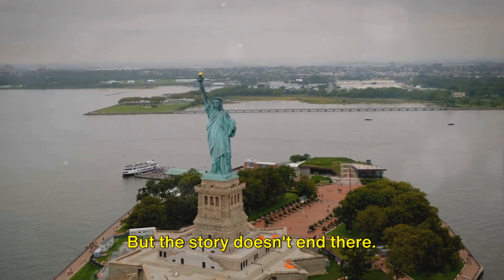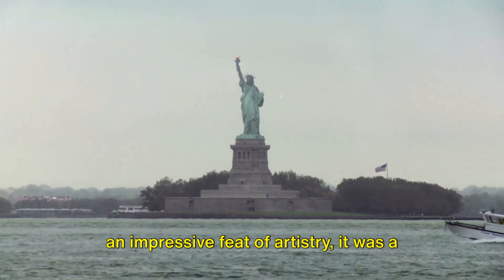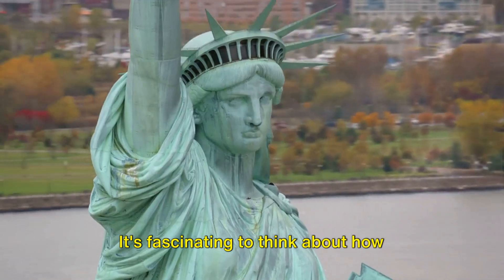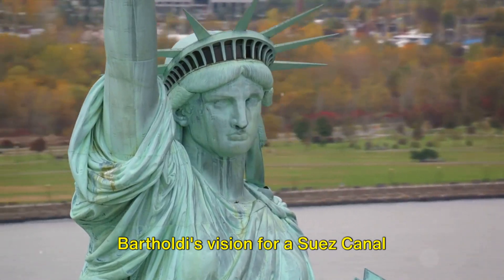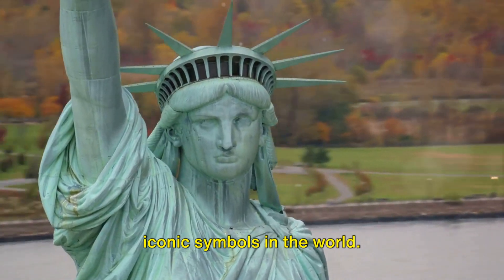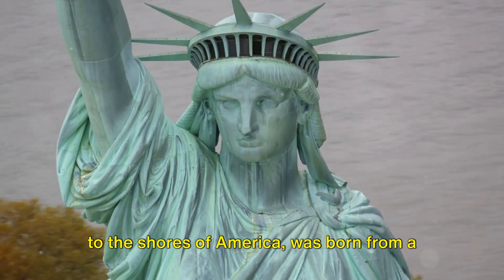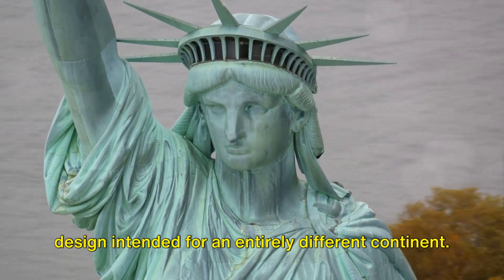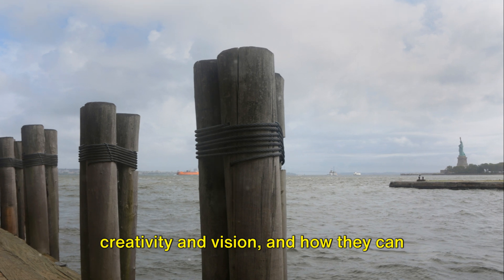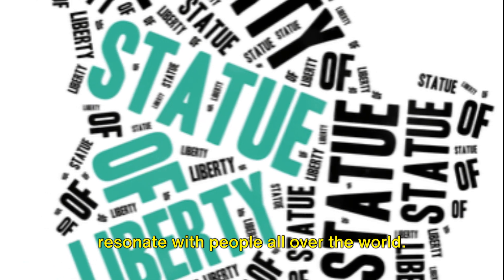But the story doesn't end there. Bartholdi's scrapped design was not just an impressive feat of artistry — it was the conception of a figure that would go on to become a beacon of hope and freedom for millions. It's fascinating to think about how Bartholdi's vision for a Suez Canal monument transformed into one of the most iconic symbols in the world, a testament to the power of creativity and vision, and how they can transcend borders and resonate with people all over the world.